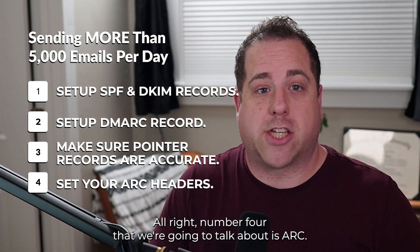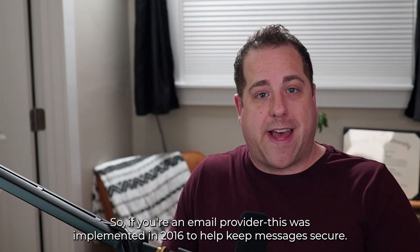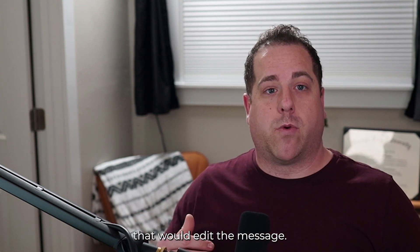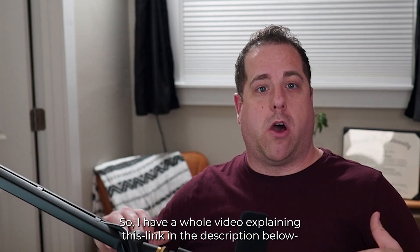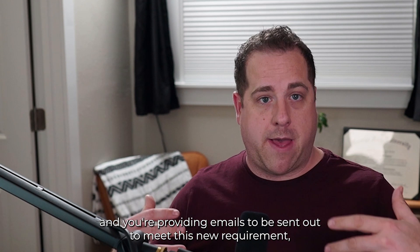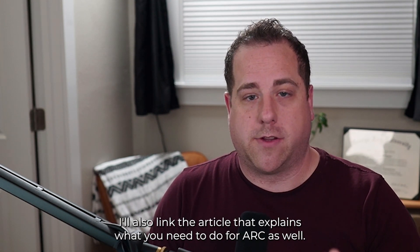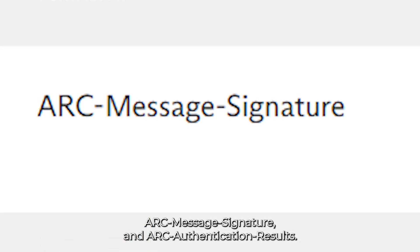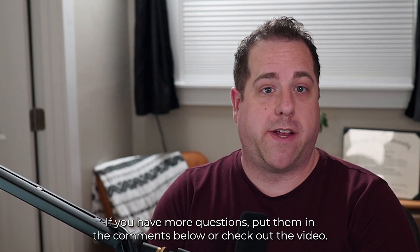Number four is ARC — Authenticated Received Chain. These are headers you put in your email. If you're an email provider, this was implemented in 2016 to help keep messages secure. The problem was that when people forwarded a message or used a third-party service that edited the message, there was no way to keep their DMARC records intact down the chain. I have a whole video explaining this linked in the description, along with an article on what you need to do for ARC. You need three headers: an ARC seal, ARC message signature, and ARC authentication results. Put any questions in the comments below.